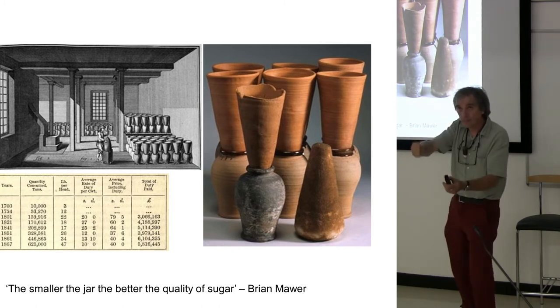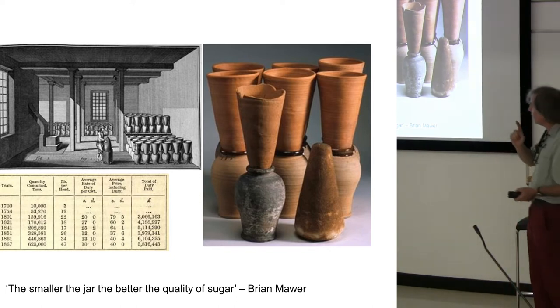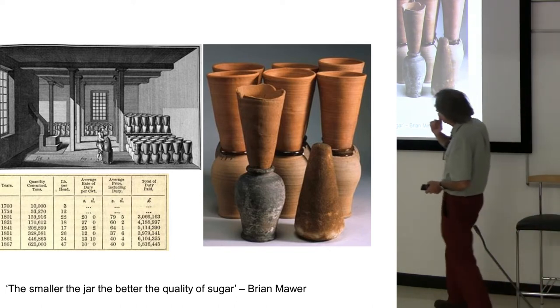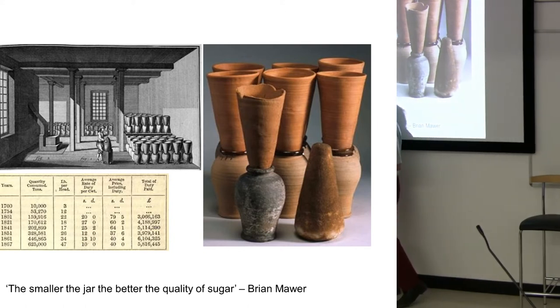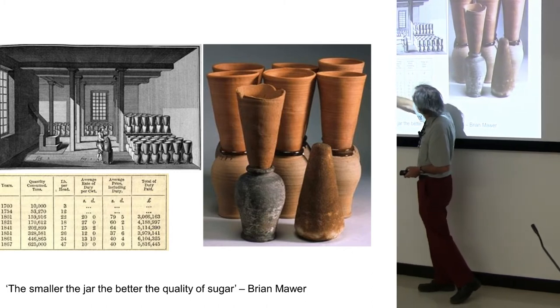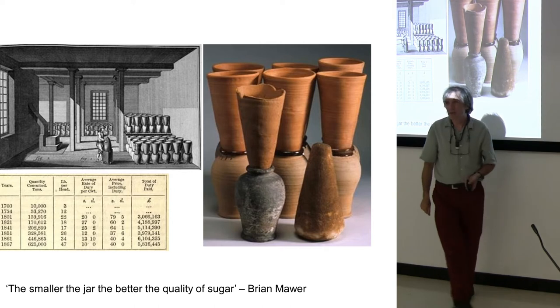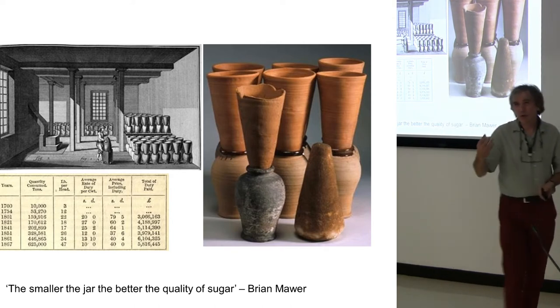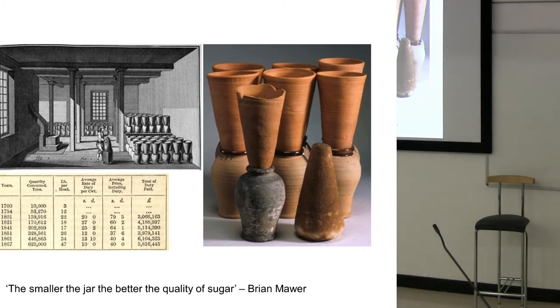Which you then tap out onto the table. Can I point out something here: in 1700, already 10,000 tons of sugar had been consumed. 167 years later, 625,000 tons. Sugar becomes a major part of our diet, which of course it is today.